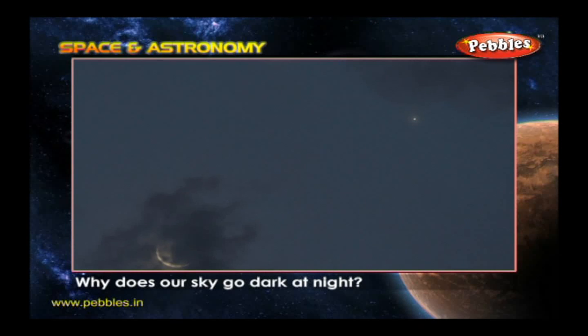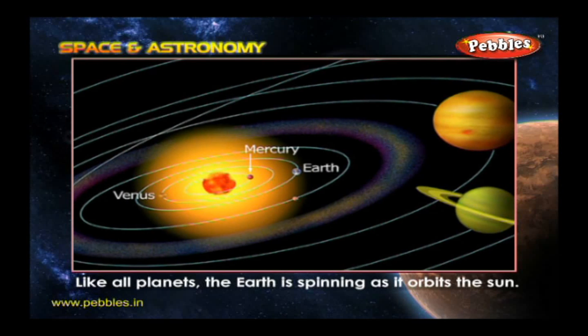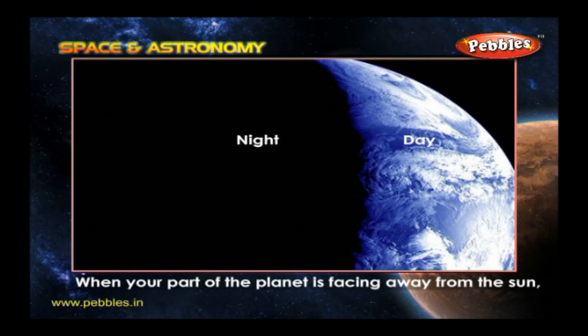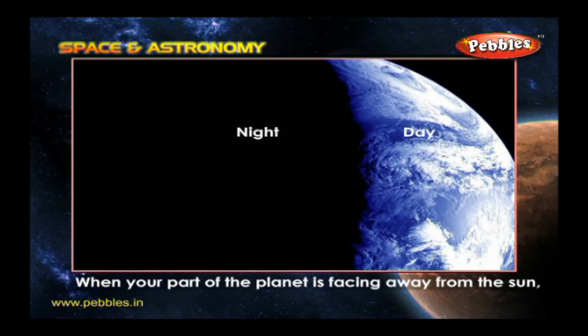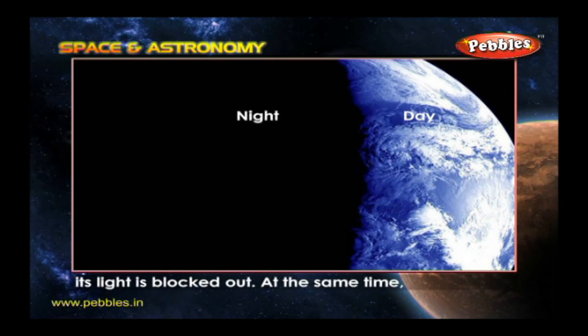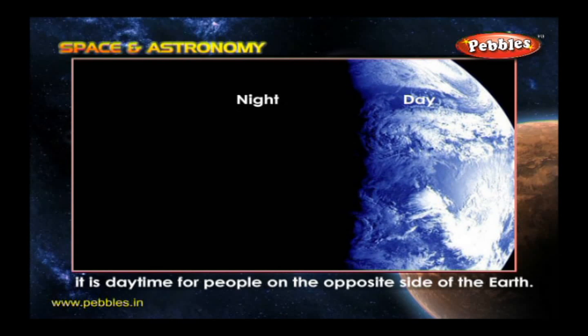Why does our sky go dark at night? Like all planets, the Earth is spinning as it orbits the Sun. When your part of the planet is facing away from the Sun, its light is blocked out. At the same time, it is daytime for people on the opposite side of the Earth.